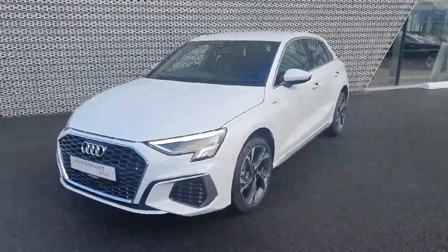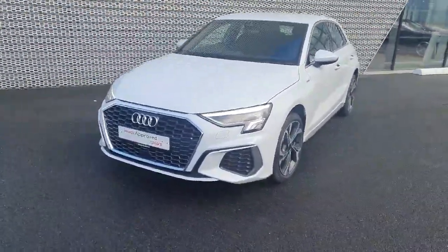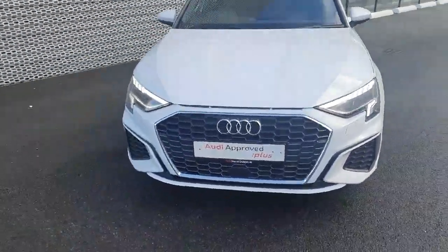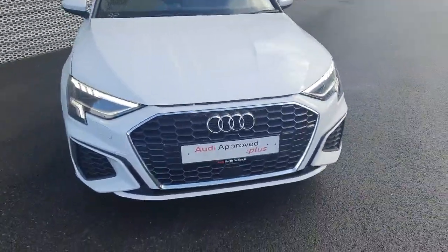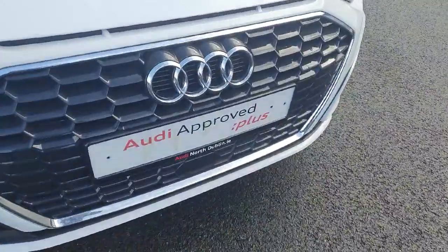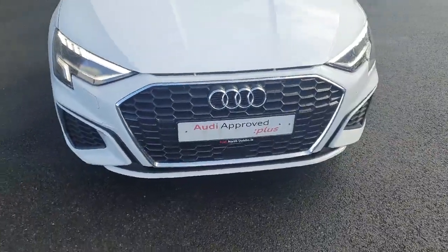This 1.0L petrol CFSI is 110bhp and is finished in this stunning Glacier White. At the front of the vehicle we have the S-Line front bumper, front parking sensors, and the signature front frame grille finished in lovely high gloss black. Of course we have the iconic Audi badge in the centre.